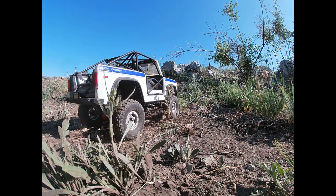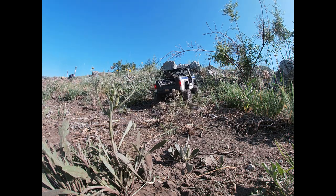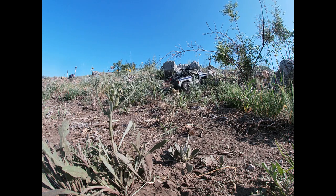Hello guys, we're going to try to see you more and it's time to take the Axial SCX-10 out for a test drive.